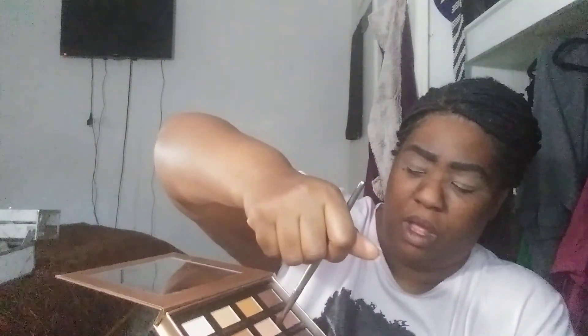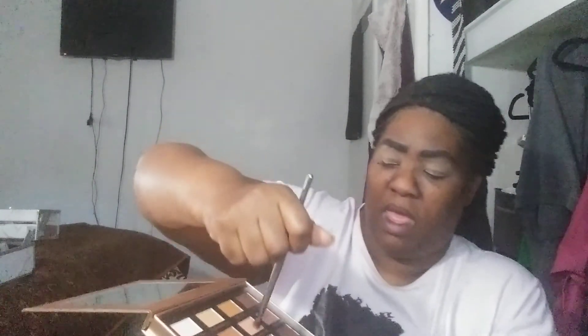Yesterday I did a look kind of copying off somebody else. Today I wanted to go into a different look, so I'm going to start off right here with the Ultimate Tan. I already prepped and primed my lids.